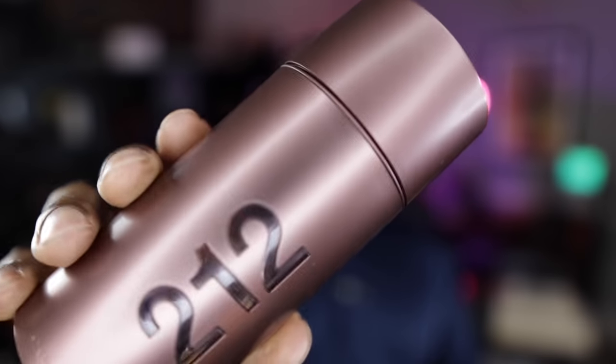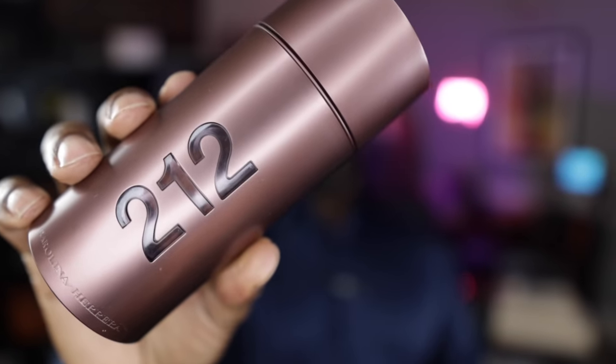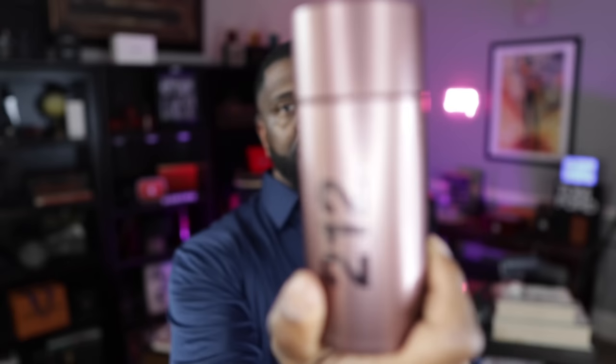The next fragrance is from Carolina Herrera — this is 212 Sexy Man. It's all in the name with this fragrance. Notes include mandarin, cardamom, vanilla, and sandalwood. It's a really sexy, kind of powdery fragrance. If you're looking for something this fall that's on the affordable side for a date night, this fragrance is definitely going to get the job done. One of those fragrances that back in the day got a little press, but lately nobody talks about it, and that is a shame.